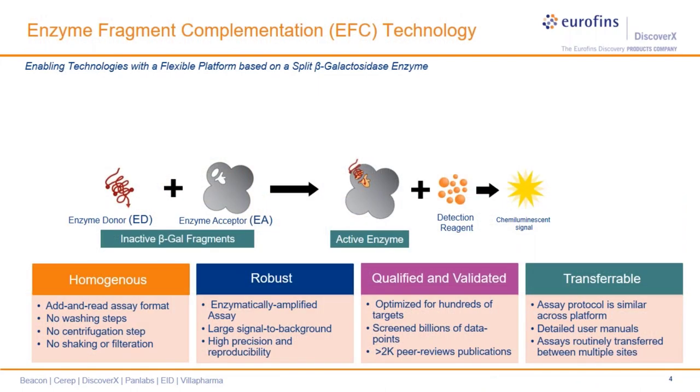Let me briefly introduce our enzyme fragment complementation, or EFC, which is our core technology behind these assays. Our assays utilize this proprietary technology, which is based on a split beta-gal system where the enzyme is split into two inactive fragments called the ED, or enzyme donor, and the EA, or enzyme acceptor. When these fragments are put together, they complement each other to form a functional beta-gal enzyme. We add a chemiluminescent substrate in the assay that this active enzyme hydrolyzes to produce a light signal that can be read with any benchtop luminometer found in most labs.